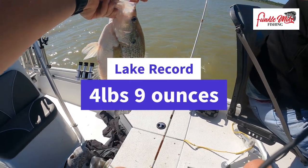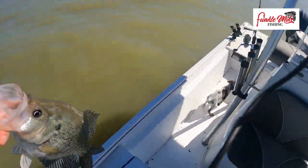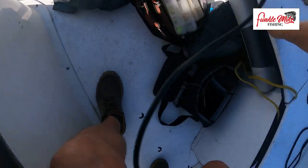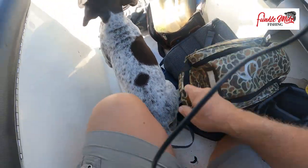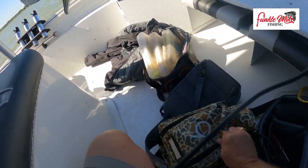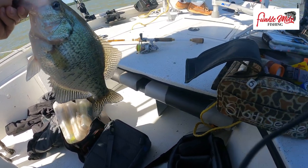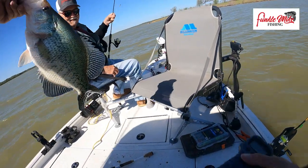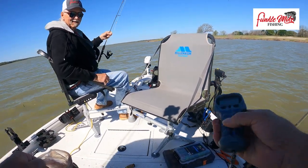Look at that sucker! Alright guys, we got to measure him — he's every bit of two pounds. Oh golly. That is a big daddy. That's Lou on the boat — she's my new bird dog. I'm trying to train her. Wow, look at that sucker. That's Crappie-zilla, no kidding.